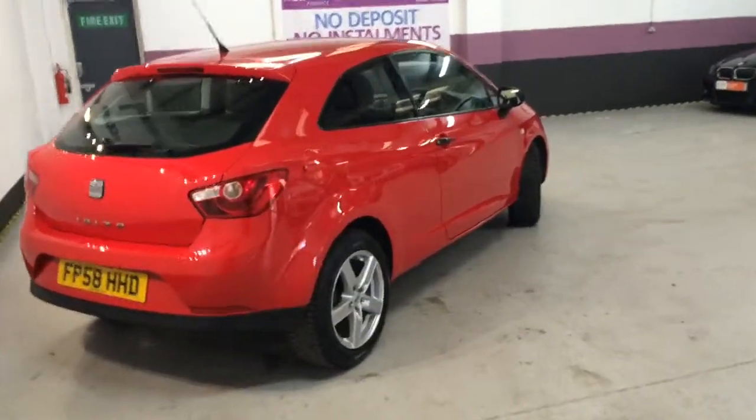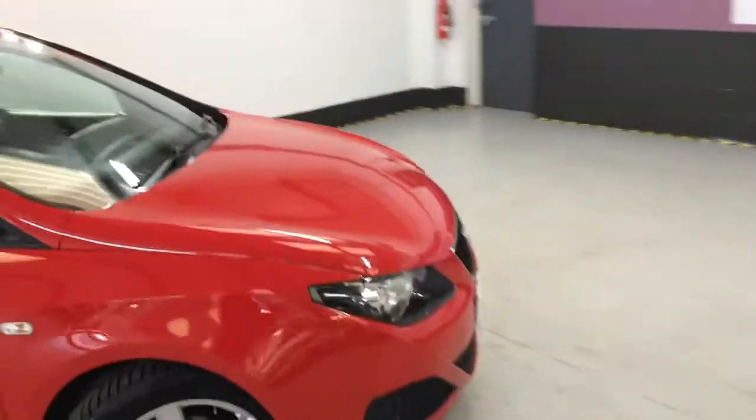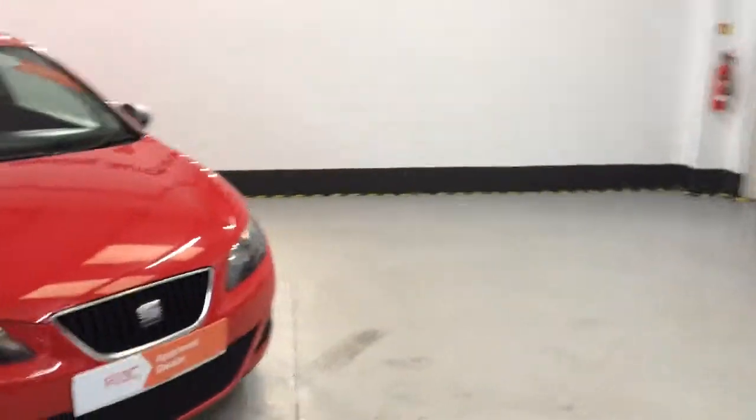So it's a 58 reg this one. It was traded in against a Toyota Celica. I believe we've got two keys for the car — I'll have to check, but we've definitely got the remote central locking one, that's for sure.